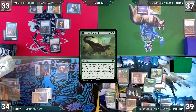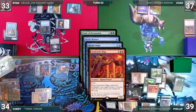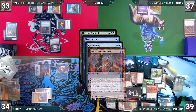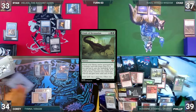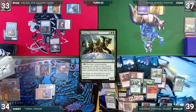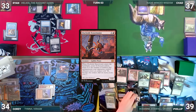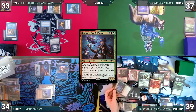Phillip casts Finale of Devastation where X equals four. Mystic and Rhystic trigger — in response Phillip flashes in a Dualcaster Mage. Rhystic triggers and Phillip pays. Dualcaster resolves and copies Finale of Devastation. Phillip fetches up a Dockside Extortionist onto the battlefield — it enters and creates five treasures. Phillip pays for Rhystic, Corey draws through Mystic, and the original Finale resolves, fetching Temur Sabertooth. He activates Temur Sabertooth, bouncing Dockside to hand, recasts Dockside creating five more treasures. Phillip presents a loop of bouncing and recasting Dockside through Temur Sabertooth — paying for Rhystic each time — creating infinite treasures. He then activates Temur Sabertooth, bouncing and recasting Roxanne over and over. Each time Roxanne enters, Phillip creates a Meteorite, pinging each opponent until they are dead, and Phillip wins the game.